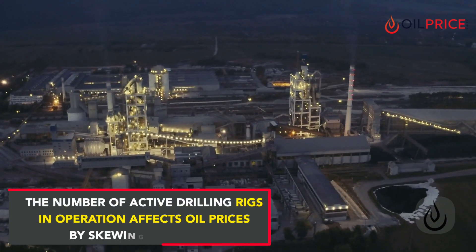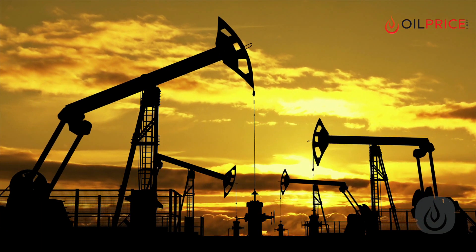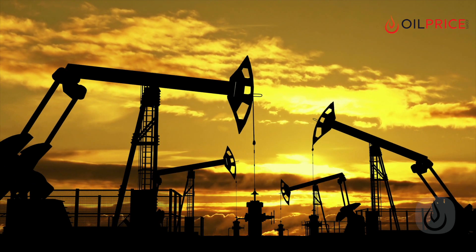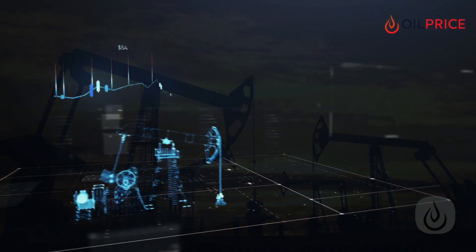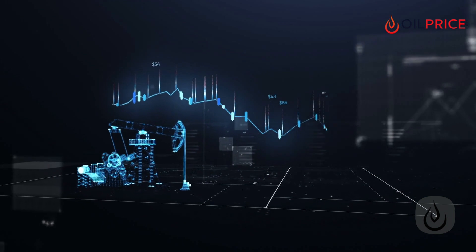The number of active drilling rigs in operation also affects oil prices. As analysts, investors, and traders follow the weekly drilling activity, it affects the overall market sentiment, which then results in price swings. Price swings can even happen within minutes after Baker Hughes releases its data.